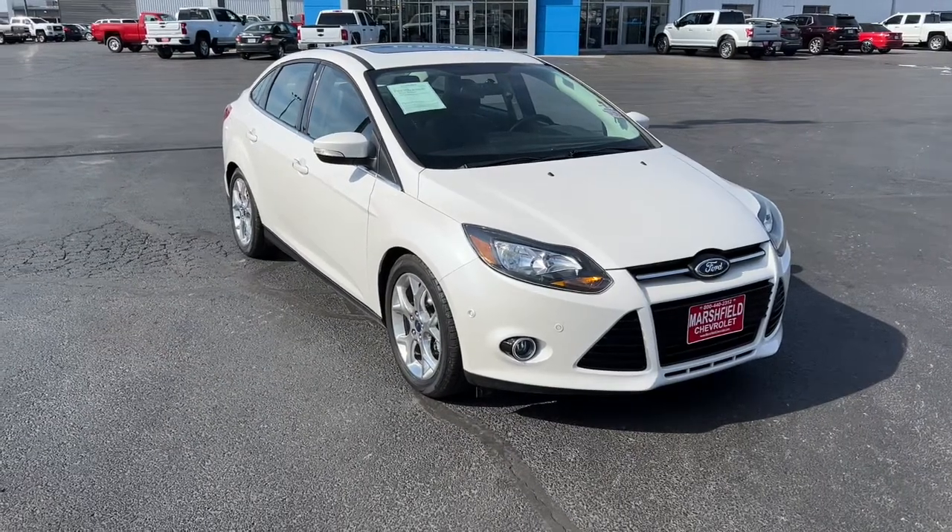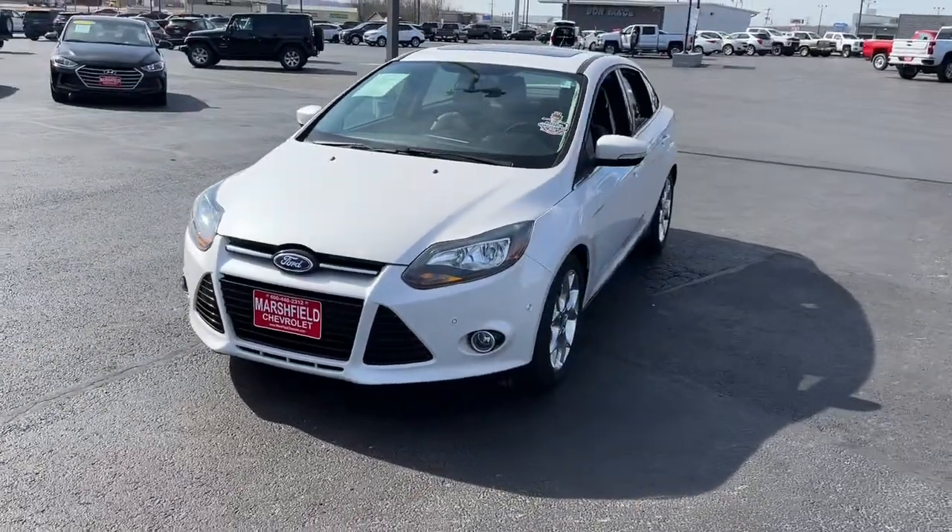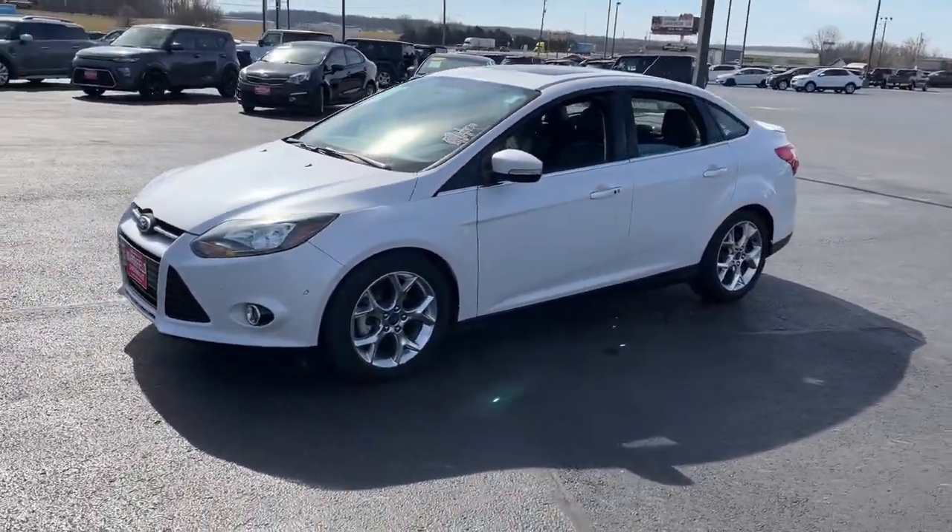Enjoy the view of this 2014 Ford Focus. This vehicle is an outstanding buy with fewer than 40,000 miles on the odometer.